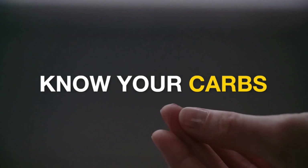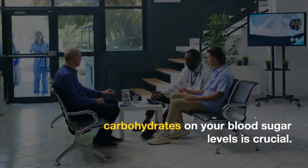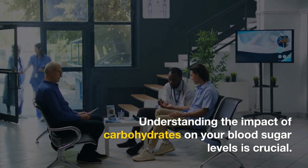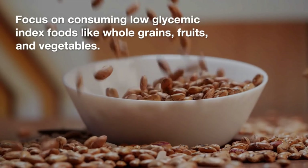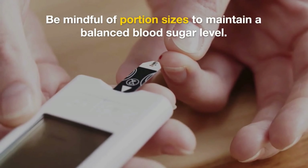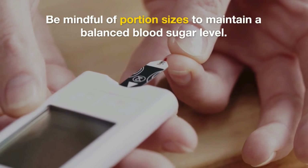Tip 1: Know your carbs. Understanding the impact of carbohydrates on your blood sugar levels is crucial. Focus on consuming low-glycemic index foods like whole grains, fruits, and vegetables. Be mindful of portion sizes to maintain a balanced blood sugar level.